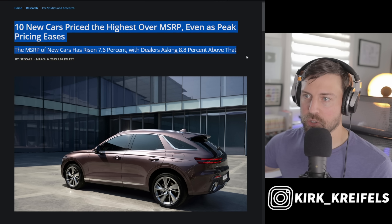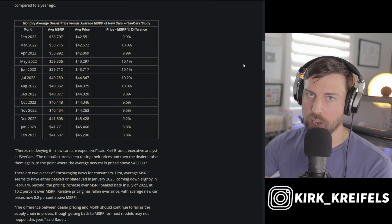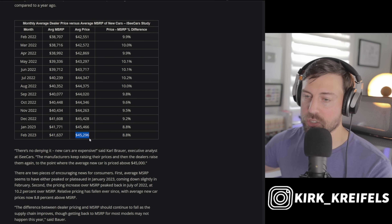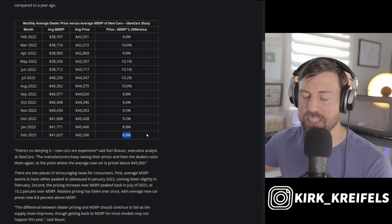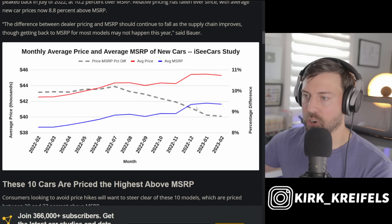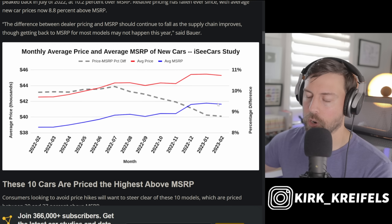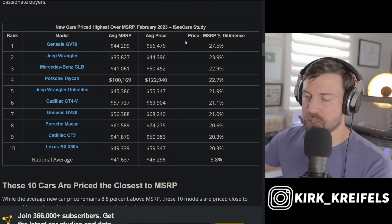Over at iSeeCars, they did a study on cars priced highest over MSRP. New car prices are going down, but the average car is still priced about three to four grand over MSRP — roughly nine percent above sticker. Dealer markups are trending down, but average MSRP prices are still rising in early 2023. The red line on their chart represents the combined dealer markup plus MSRP, which hurts consumers the most.